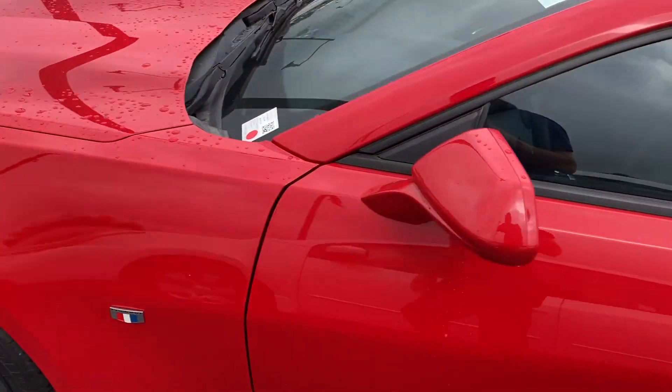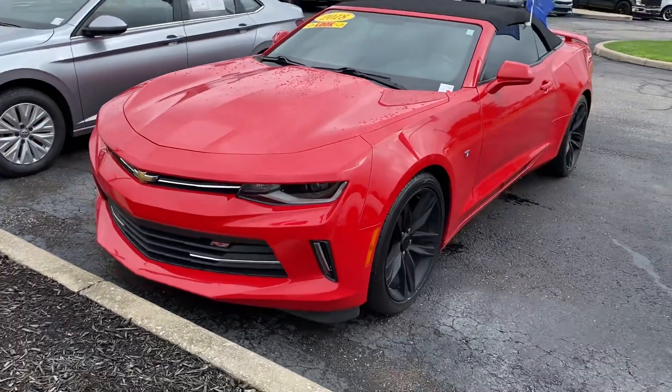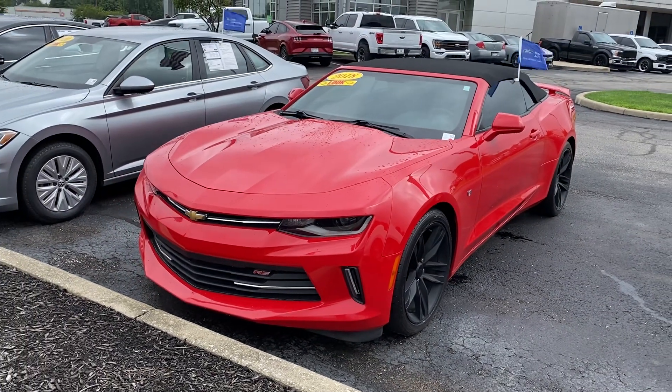If you're interested in this vehicle, feel free to give us a call at 317-852-2231. Thanks, have a good day.